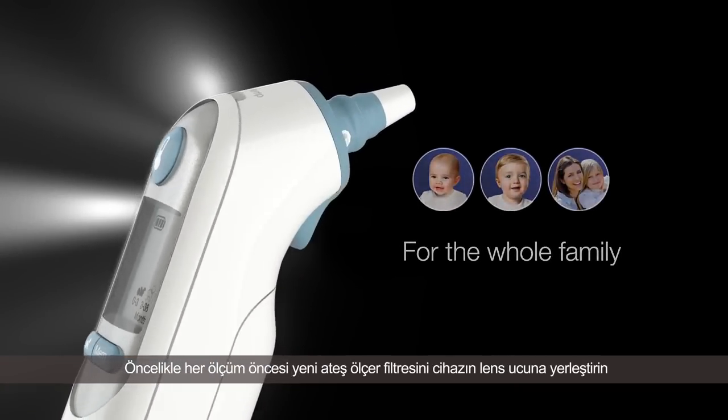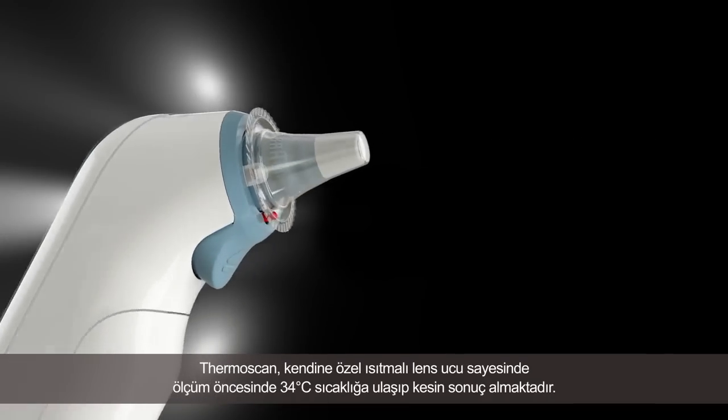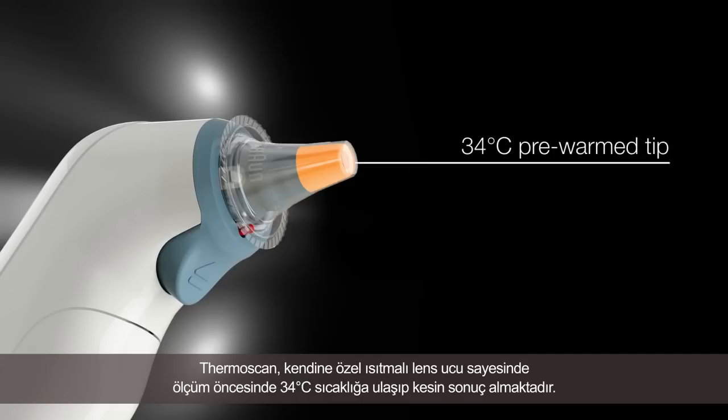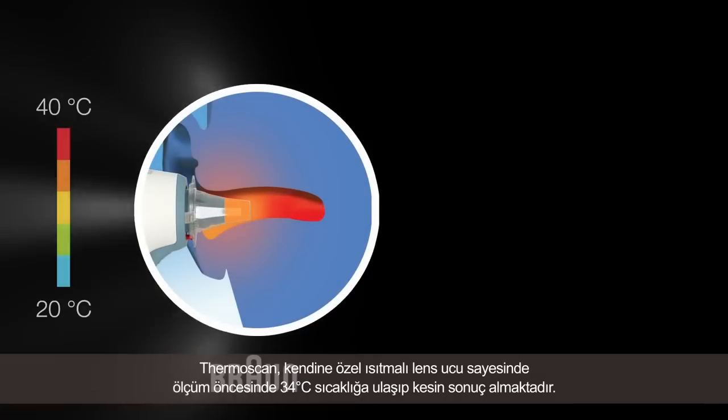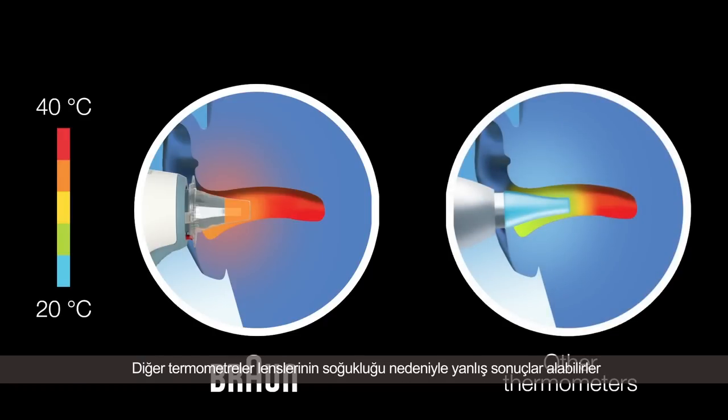Always start by placing a new lens filter onto the probe. Thermoscan is unique in that it pre-warms the tip to 34 degrees Celsius to achieve professional accuracy. Other thermometer tips can cool the area in the ear where the reading is taken, leading to inaccurate results.